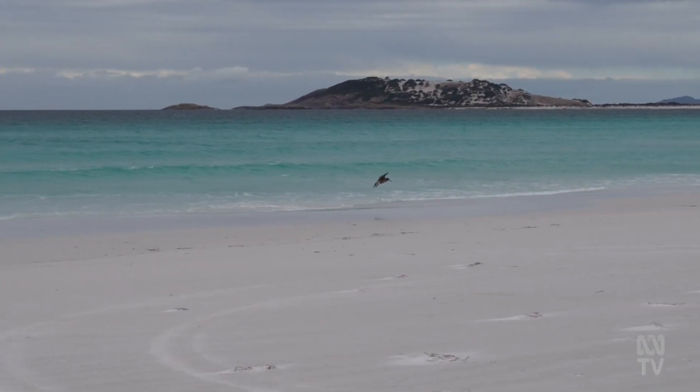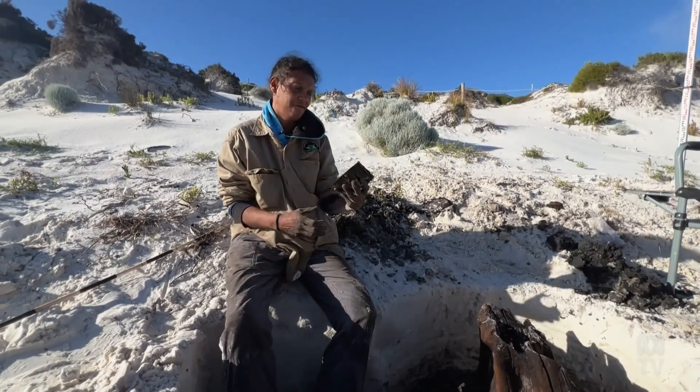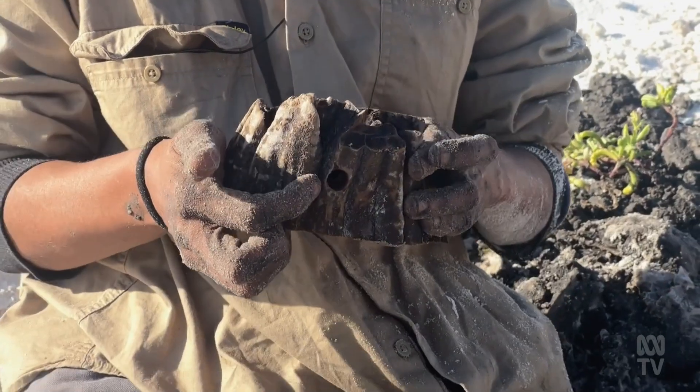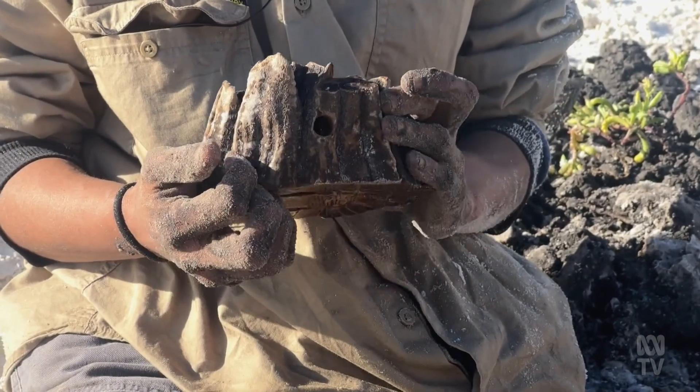It was pretty mind blowing to see, just because of how well preserved the tree stumps were. This is the first one that we collected from along this beach about two years ago. That's the little hole where we just drilled to get the samples from — we only need a little sample.